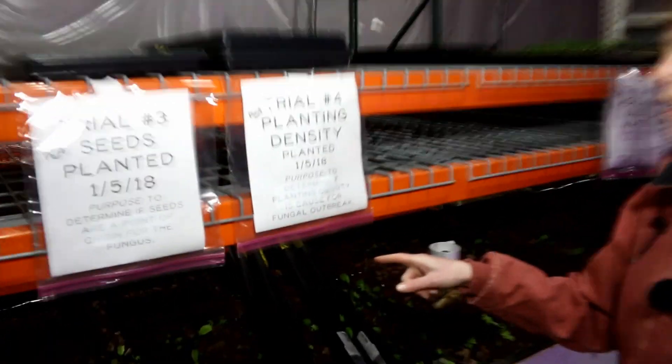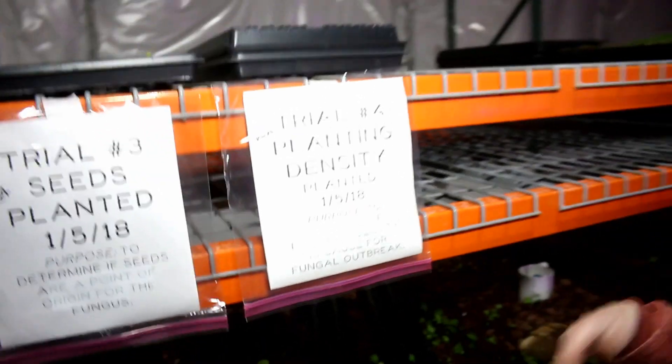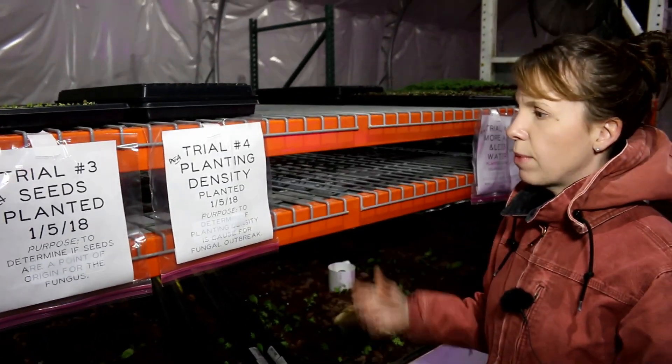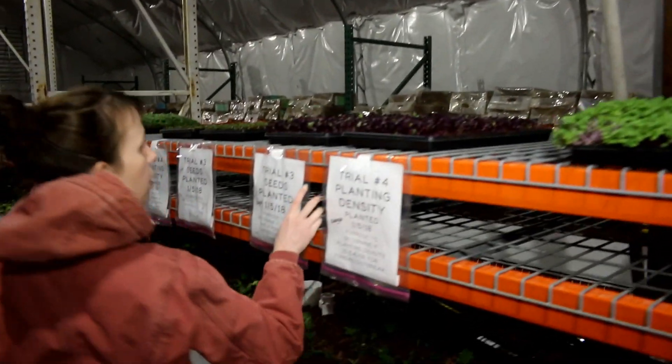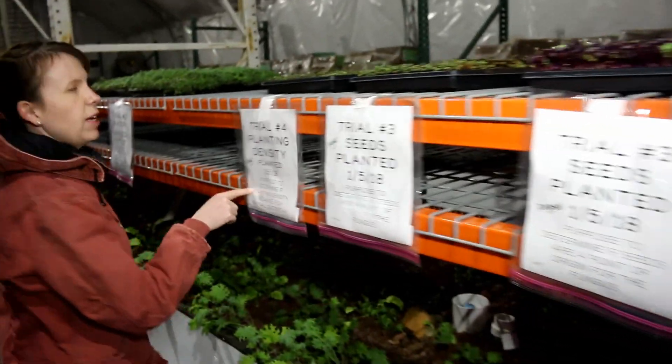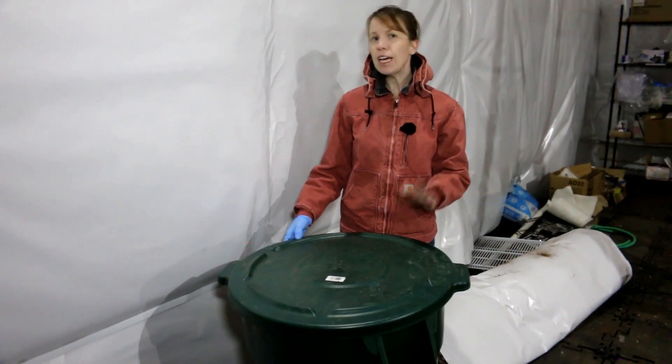Trial number four is to determine if planting density makes a difference in the amount of airflow the plants can get and in the amount of fungus we're getting. This is pea — still germinating — this is radish, and here we have kale.